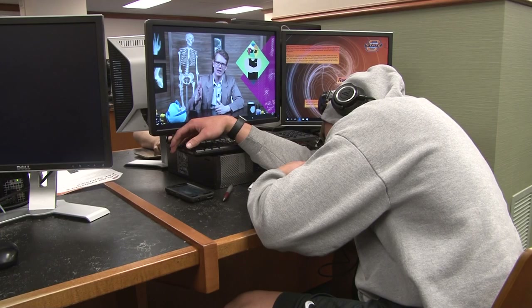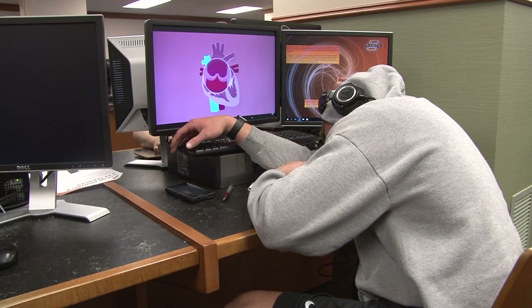Corbin Lovelady is a junior accounting major, and he finds it odd when people sleep in the library when they can just go take a nap in their bed. "I don't think people should sleep in the library, depending on where it is. Like if it's in a study room that you have to rent out, I feel like it's kind of wasted space."